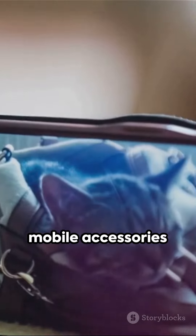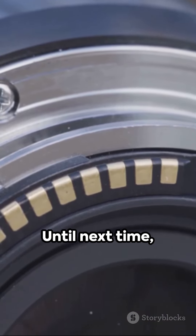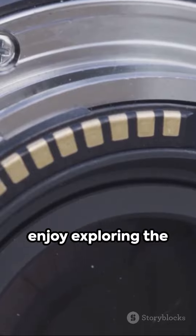So there you have it, the top 5 mobile accessories for ultimate convenience. Until next time, enjoy exploring the world of tech.